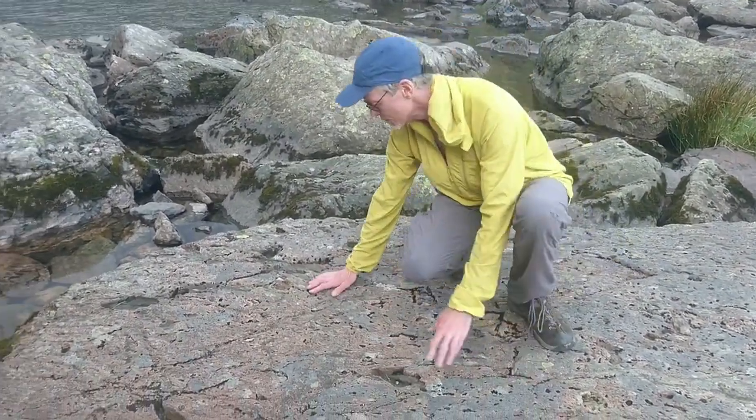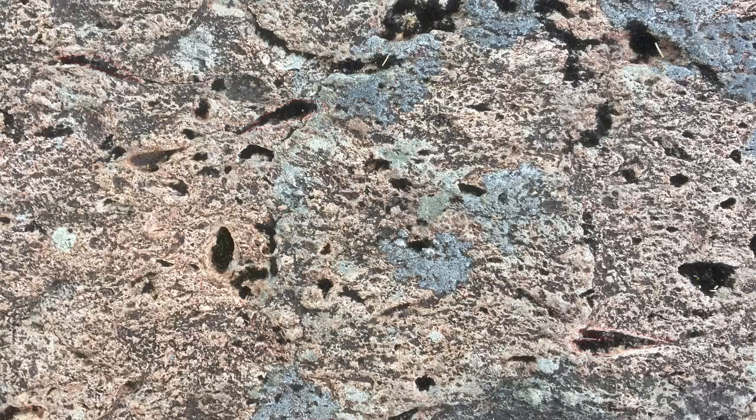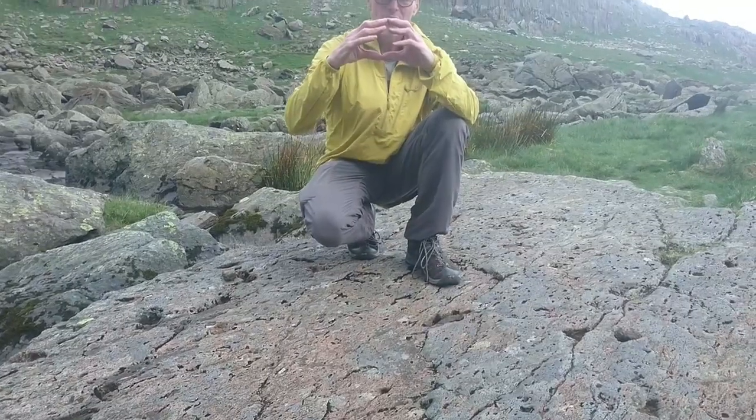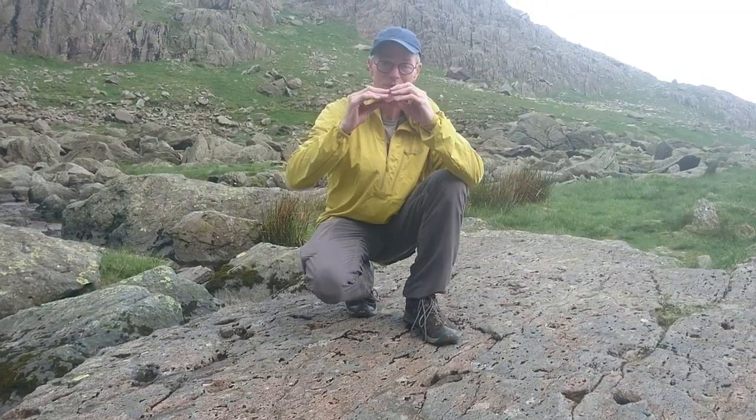So they're weathering down to various amounts. Here's one where you can still see the block in it. And then the other thing that you can see is all of these little flame-shaped things all lined up with the sedimentary layering. These are bits of pumice — it was sufficiently hot that the weight of the ash on it collapsed the pumice.